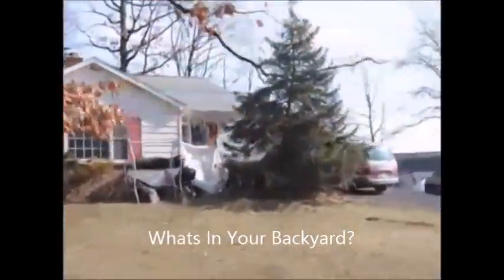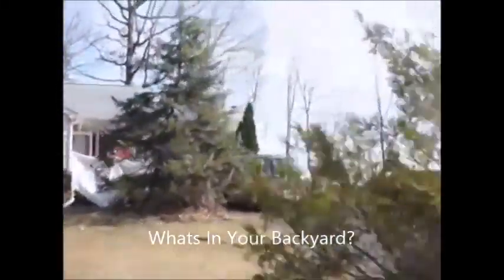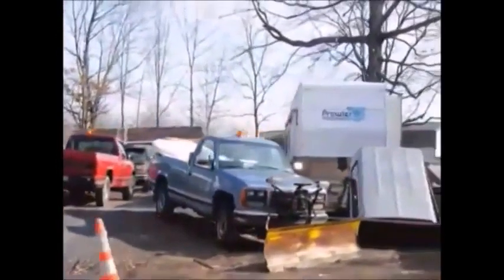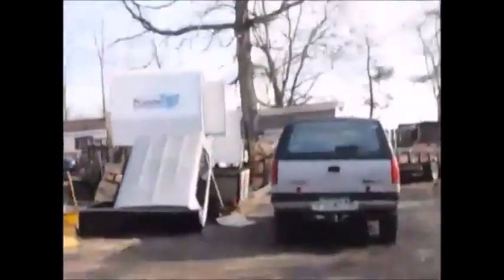What's in your backyard? Sometimes your neighbor is like Sanford and Son and collects all kinds of things in his backyard: trucks, trailers, boats, plows, campers.